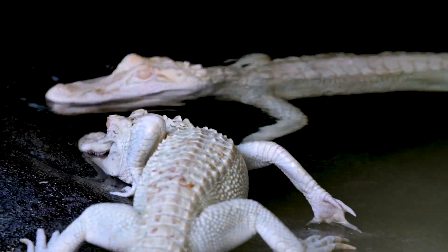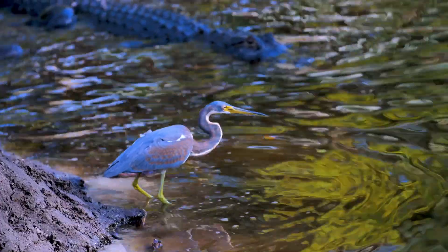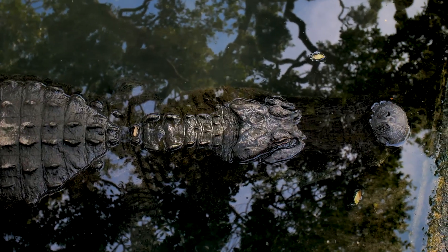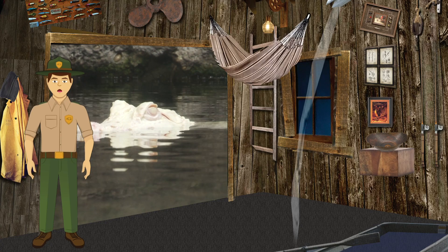Notice how the other alligators are darker in color. Being a darker shade helps alligators easily blend into what's around them. Not having that darker color can make it very hard to hunt and hide from other predators.